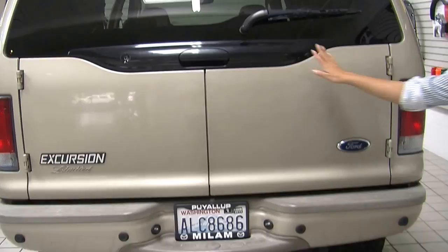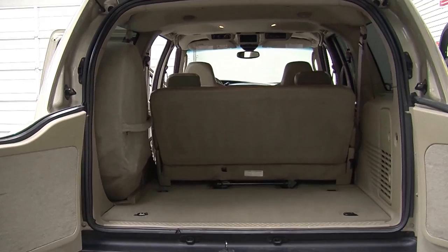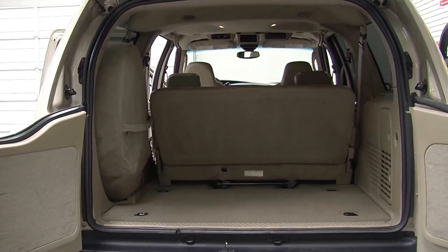In the very back it has a class 3 tow package and parking sensors. You can open just the top here to reach in quickly, or you can open the bottom giving you complete access to the cargo area. Very easy to fold down and remove that third row. You can also fold down the second row giving you optimal cargo space.